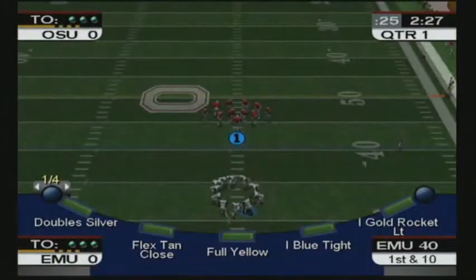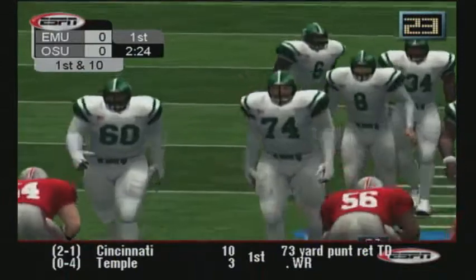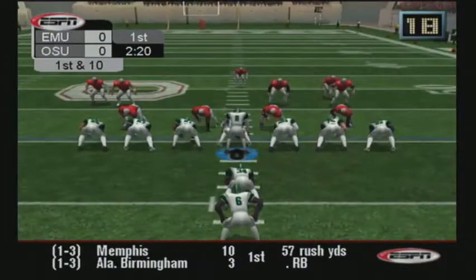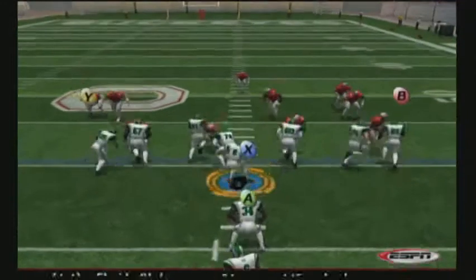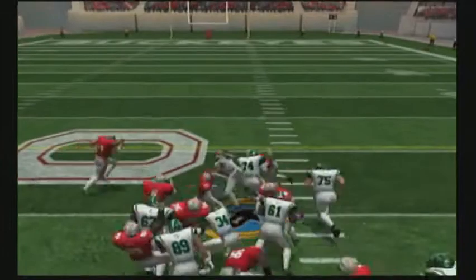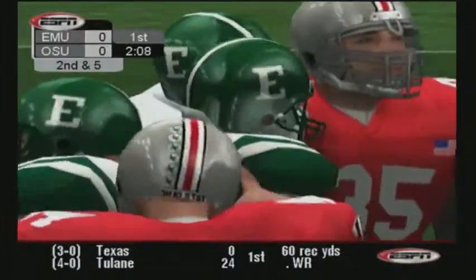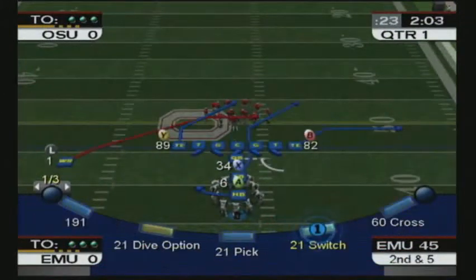Ten yards to go. Ball on the 40. Number six lines up behind the quarterback. Good call on the inside run, Jake. They've been opening up the defense with a lot of outside runs and that left a little room to drive it right inside.